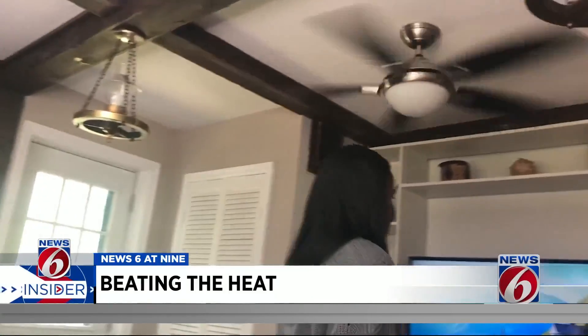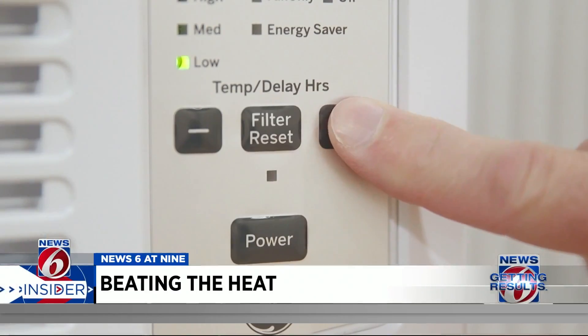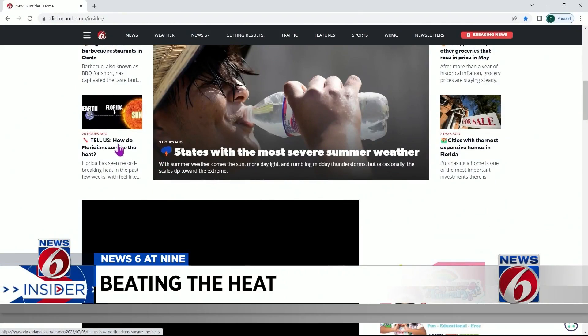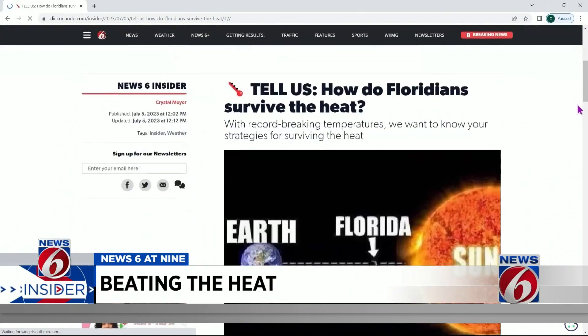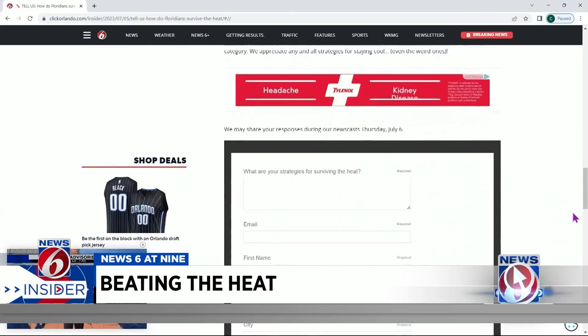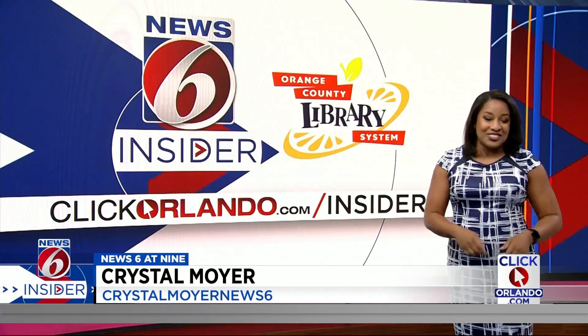Enlist the help of a ceiling fan — it allows you to raise your AC by a couple of degrees and still feel just as cool. How do you stay cool during these record-setting temperatures? Let us know in the article on clickorlando.com/insider. Fill out the survey and your responses may be shared right here on News 6. This is news all of us Floridians can use.